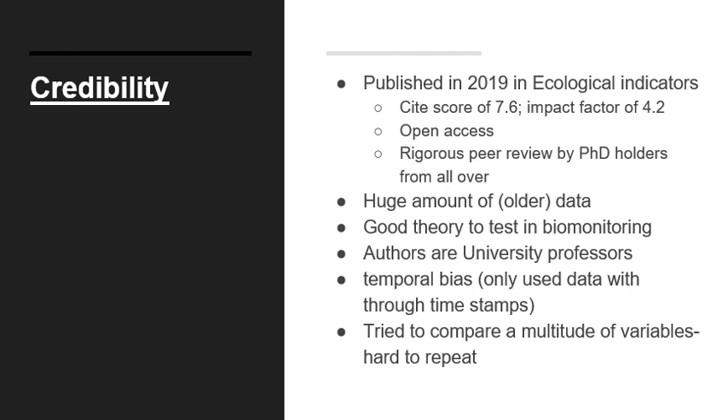I found this article to be very credible. It was published in 2019, so it's fairly recent, and it appeared in the journal Ecological Indicators, which has a CiteScore of 7.6 and an impact factor of 4.2. It also had open access, meaning anyone could access the information without payment. They noted rigorous peer review by an editorial board of PhD holders from many countries. They used a large dataset, and although the data was older, it provided a valuable long-term view that could be re-implemented in other biomonitoring contexts.